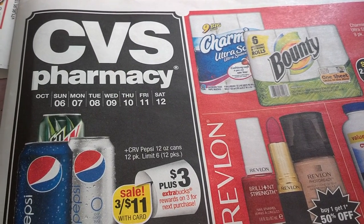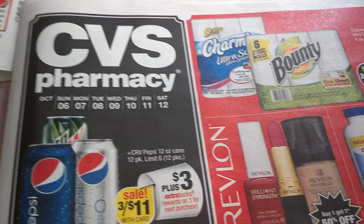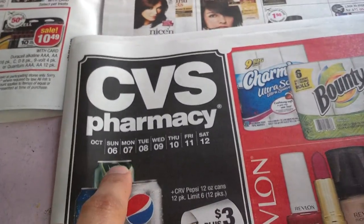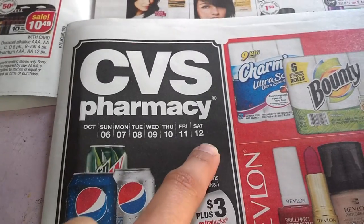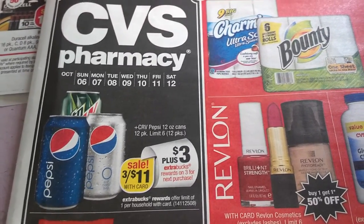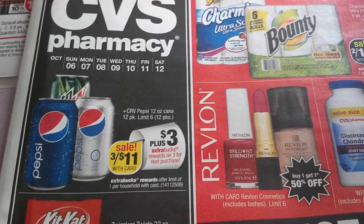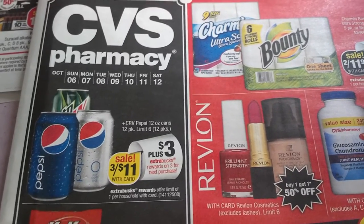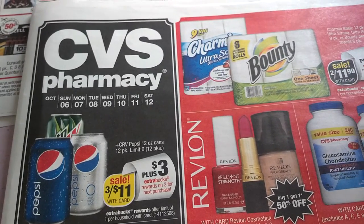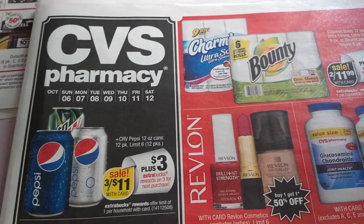Hi everyone, it's Svetlana again. Thank you for watching and thank you to my new subscribers. This is Wednesday and it's time for the new preview of the CVS Pharmacy weekly ad for Sunday October 6th through Saturday October 12th. During this preview I'll tell you which coupons are currently available as printables. After this video, go to crazycouponlady.com for links, or check the coupon sites I've listed so you can print the coupons you need.